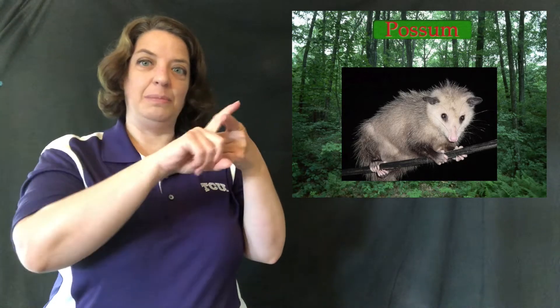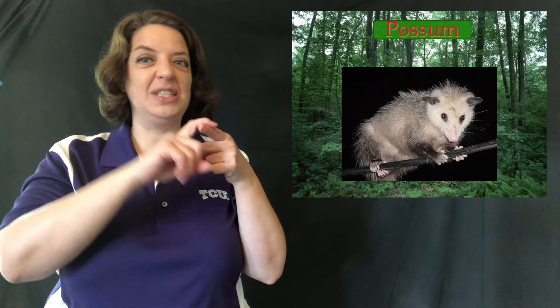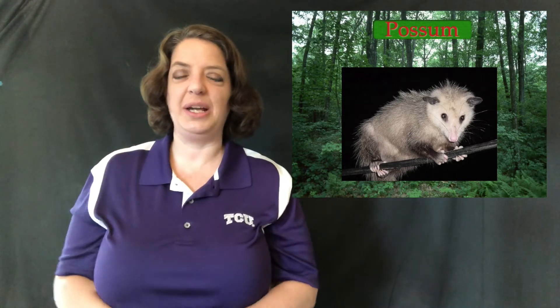Next we have possum — they can hang from their tails. They don't like to, but in an emergency they can, because they use that tail to hold on when walking on branches. The last in this section is skunk — lion uses a claw handshape; skunk is very similar but uses a K handshape because of the white stripe down their back. And that's it for animals that live in the forest.